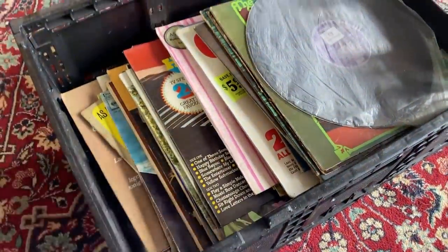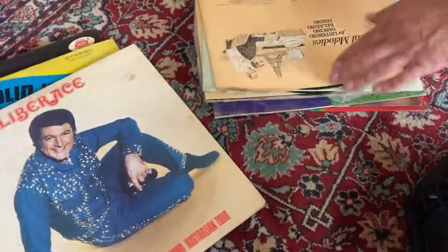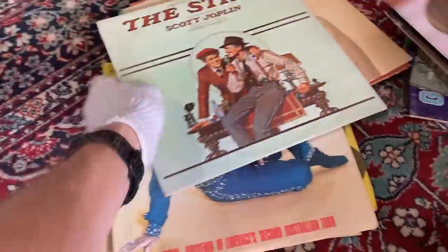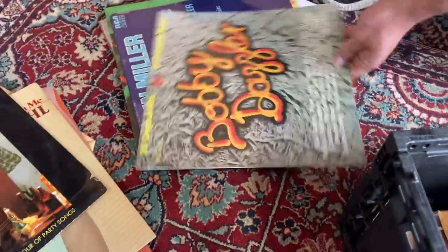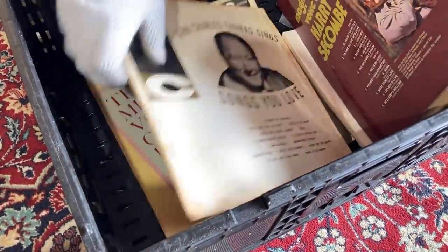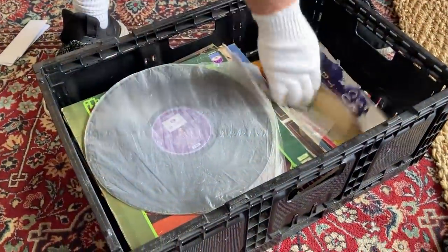Records — this could be anything, this could be really good. I thought we'd definitely be in for some luck here with these records, but I don't think there's any resale value associated with any of these, which was a little bit disappointing.